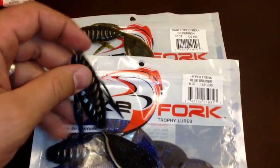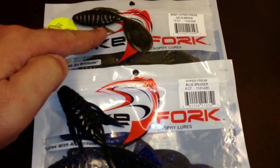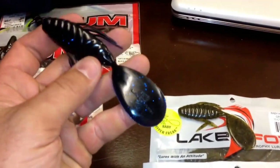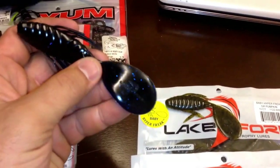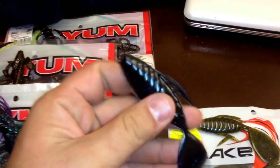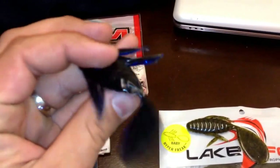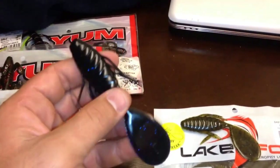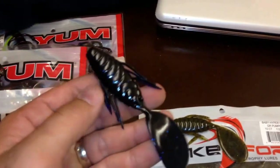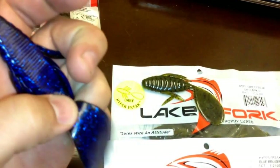Next I got what was, at least for me, a pretty hard-to-find bait — it's a Lake Fork Tackle Trophy Lures and it's called the Hyper Freak and the Baby Hyper Freak, the baby obviously being the smaller one. I stumbled upon these watching a YouTube video and was immediately caught by that massive paddle back there. When you're tugging it through the water or watching it on a fall Texas rigged, that thing gets to flailing around and causes quite a commotion. It's not going to be great for really clear water being that it's so unnatural looking, but in murky or muddy water it's pretty easy to spot because of the way that tail gets moving.